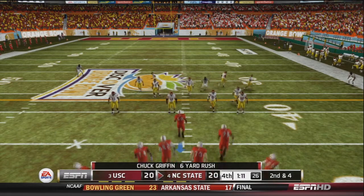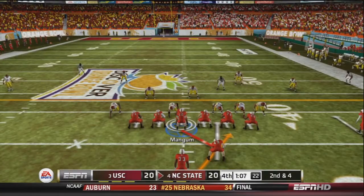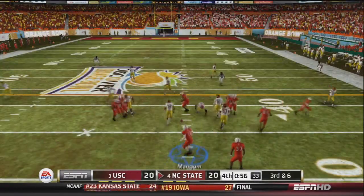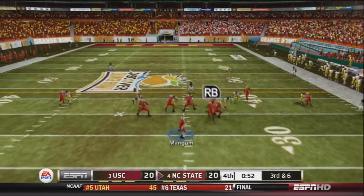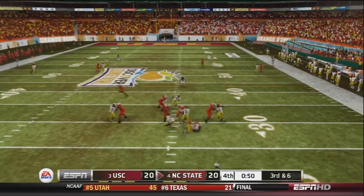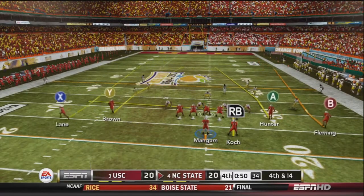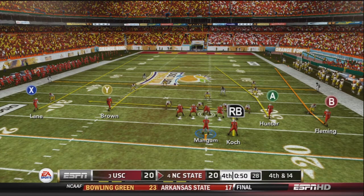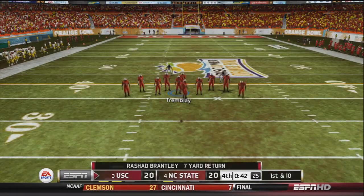On 2nd and 4, Mangum hands off to Koch, who is stuffed at the line for a 2-yard loss. On 3rd and 6 in shotgun with 4 verticals, Mangum is sacked on the play — 4th and 14. NC State looks like they'll go for it as Mangum surveys the defense looking for a hole, but there is none. Mangum calls a timeout, and NC State punts the ball away. USC gets it back with 42 seconds left, looking for a game-winning drive.